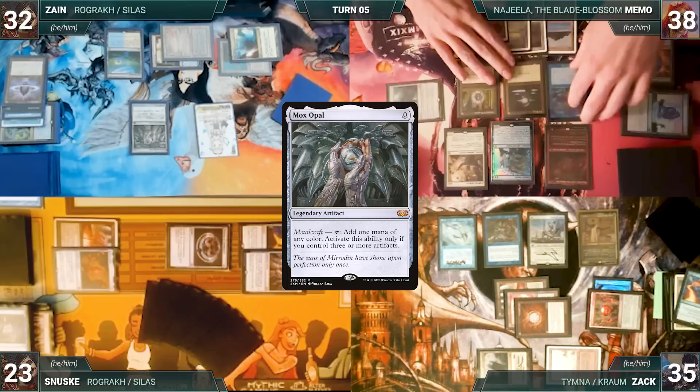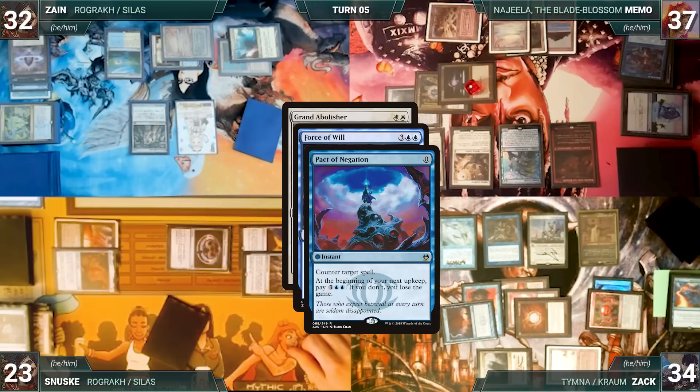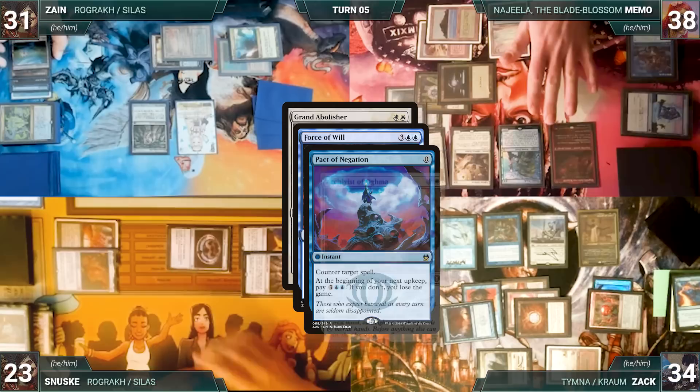During his draw step, Memo takes a damage from his Mana Vault. He draws and casts Grand Abolisher, paying for Rhystic. In response, Zack casts Force of Will for its alternate cost, exiling a blue card, targeting Grand Abolisher. In response, Memo casts Pact of Negation, paying for both Rhystic and Esper Sentinel. Remora triggers and Zack draws. In response, Zane cracks his Flooded Strand but fails to find a land. Memo's Archivist of Aclazotz triggers and he gains a life and draws a card. Pact of Negation resolves, countering Force of Will. Then Grand Abolisher resolves.